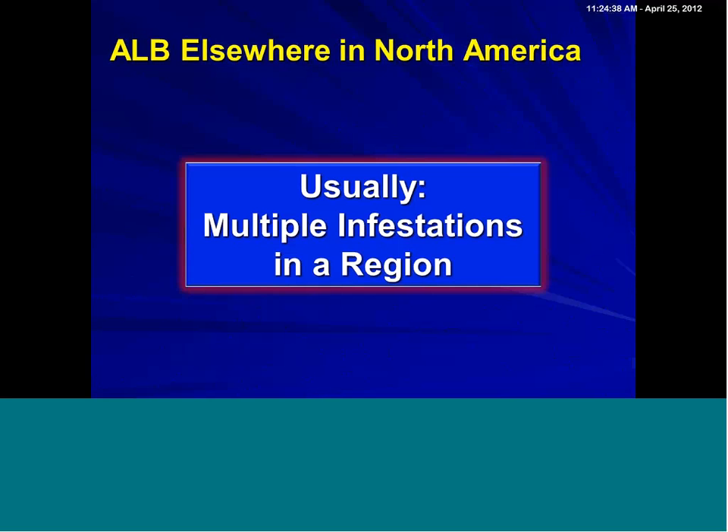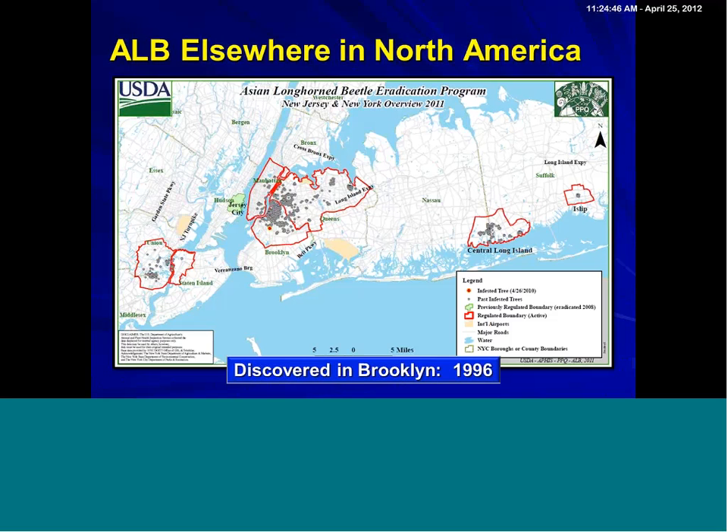This is extremely important if you are dealing with an Asian longhorn beetle population or if one is discovered. Usually, there are multiple infestations in a region. This is interesting, because the beetle was first discovered in Brooklyn in 1996. And consequently, if you take a look at these infestations, they are all genetically linked — meaning these are not infestations that arrived independent of one another. The infestation was started by an arrival that, unknown to people, led to infested wood being moved around. The good news, though, is that I'm putting X's through a couple of these infestations because Asian longhorn beetle can and has been eradicated.